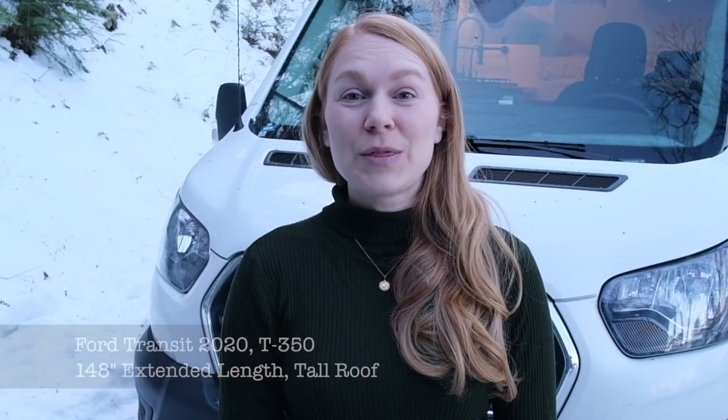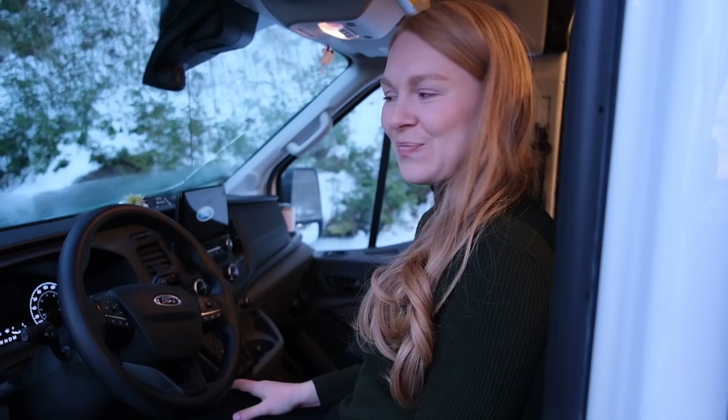Welcome to our van tour. My name's Krista and with my husband Brian, we built this van build in 13 months together while working full-time. It's a Ford Transit 2020 extended length tall height with the 3.5 liter EcoBoost engine. Her name's Essie, which is short for Escargo, because we bring our house with us everywhere we go just like snails. Come on in and I'll give you a tour.